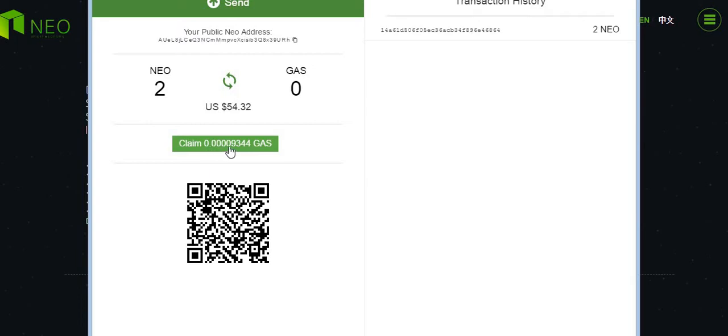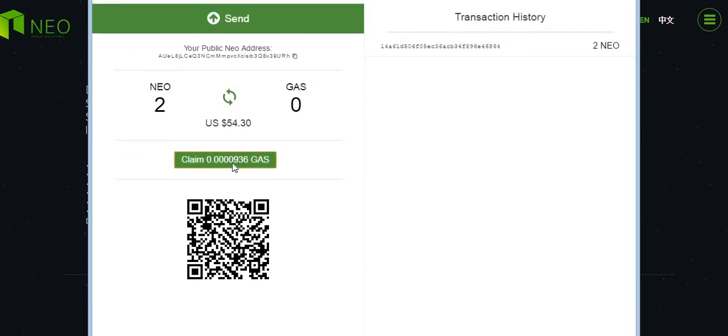I transferred the two NEOs in at 3 p.m., and it's now about 7 p.m., so in four hours I've got 0.00009344 GAS. It's a slow process, guys. As we saw in the calculator, nine NEOs will generate about one GAS per year. It's not a fast increase in gas, but it is going to happen continuously over time. I believe every five minutes you can actually claim the gas.